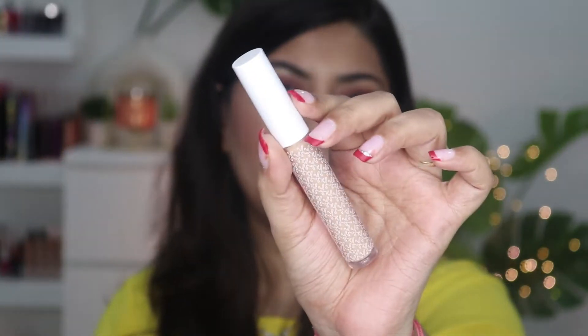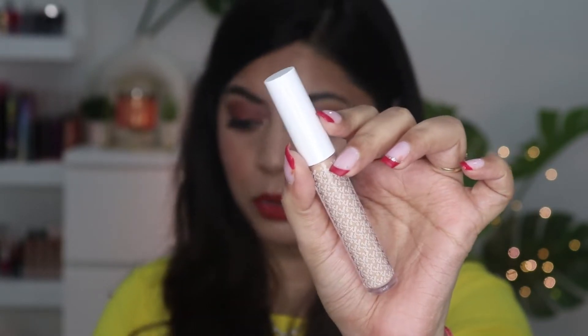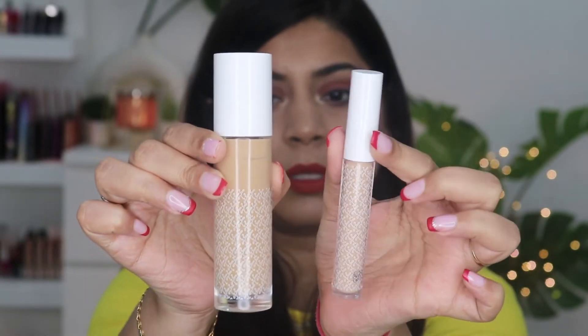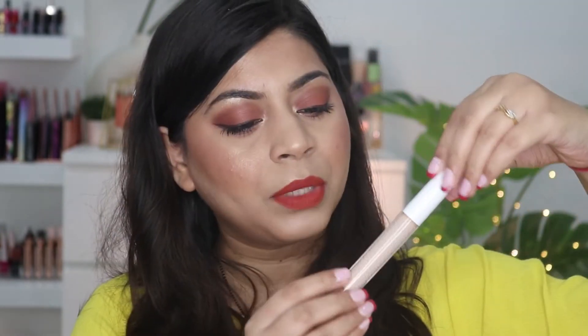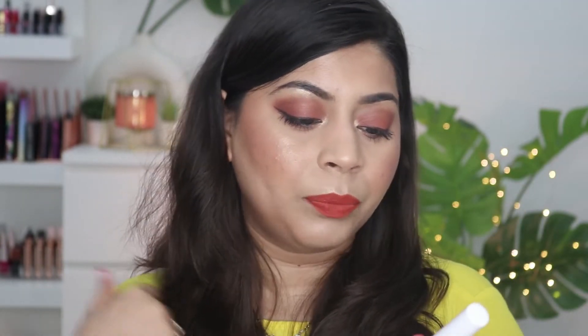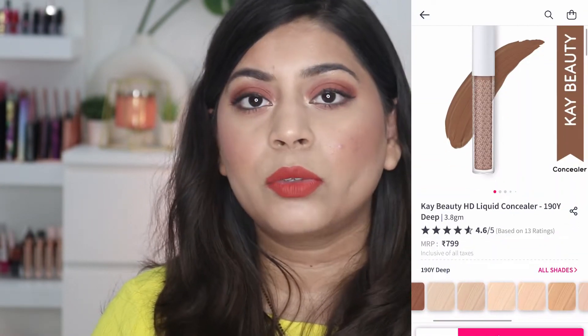The shade is mentioned on the outer packaging. The inner packaging is very beautiful — it looks very similar to the foundation. Side by side, the concealer looks exactly the same as the foundation, just smaller in size. I really like the packaging, it gives a very nice luxurious feel — very simple and classy. One good thing is that the expiry details are mentioned on the packaging, and a sticker on the bottom shows the shade.